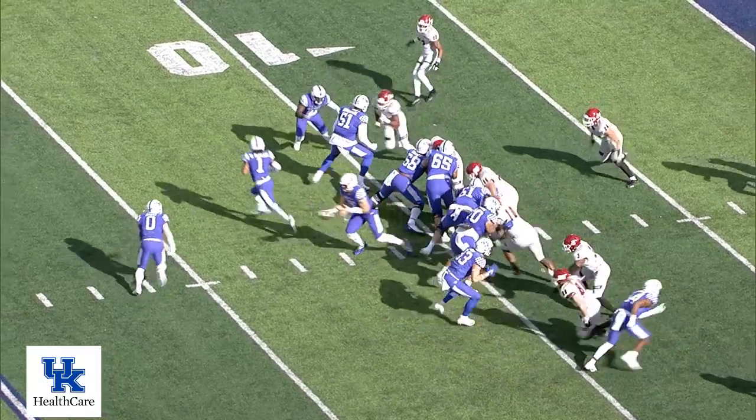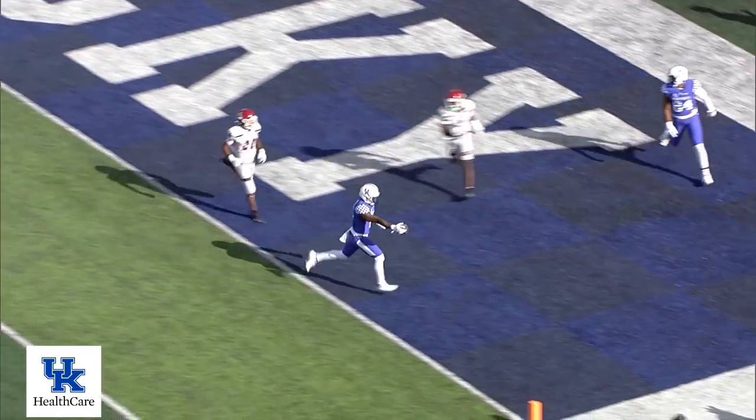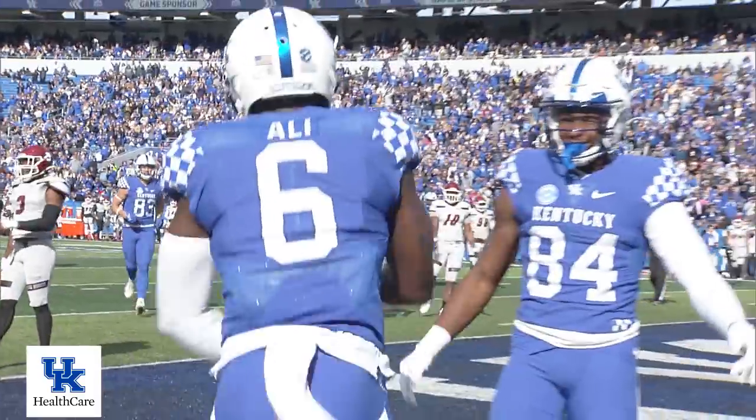Now Robinson goes in motion left. Levis — play fake, retreating. Throws complete. He's got Ali and he will go in untouched. Touchdown — it's Ali for a touchdown.